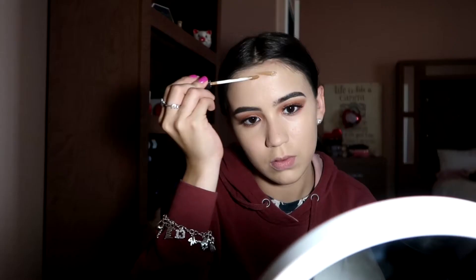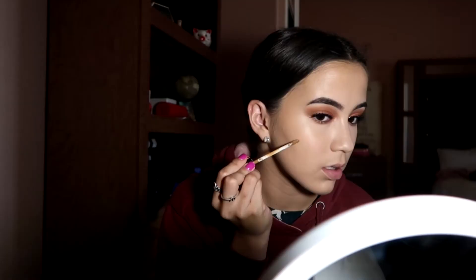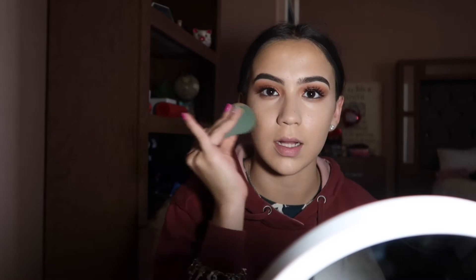This is what the foundation and eyeshadow look like now. My favorite part: I take this dark concealer and put it on my forehead like that for contour — look how pretty that looks! And then I do the same along the sides.